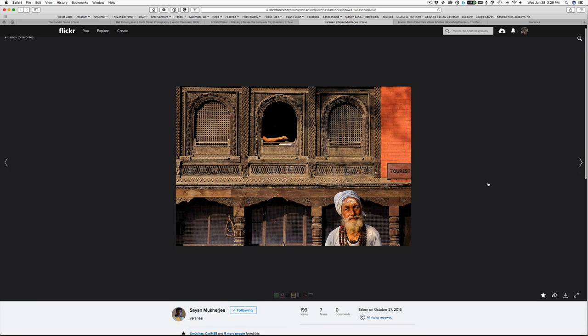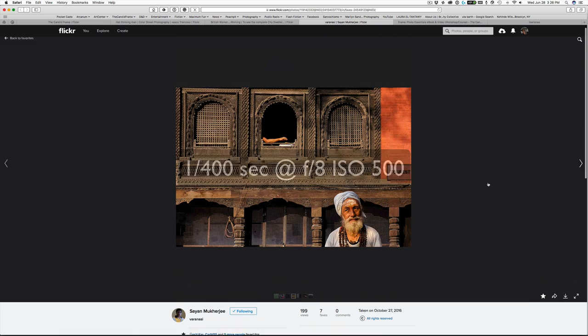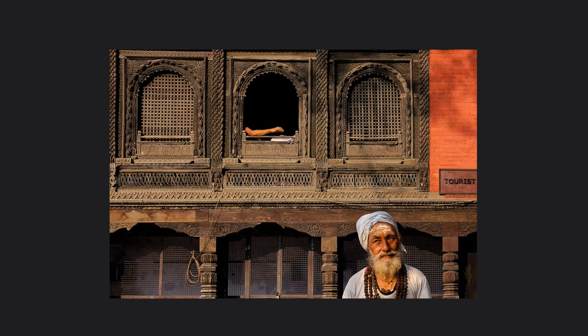Here we have a shot by Sayan Mukherjee, made with a Fuji X-T1 at 1/400th of a second, F8, ISO 500. This is a really wonderful and kind of funny shot. We have this fellow with the beard in the lower right-hand corner, an arm through the window near the top middle of the frame, and then a sign that says 'Tourist' — I assume it was like a Tourist Office. The subject would seem to be the bearded man, because our eyes are drawn to the human face first and foremost in virtually any frame we look at. But when we start observing the frame, all of a sudden there are different elements that play a pivotal importance to the image.